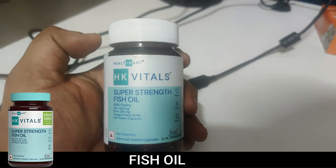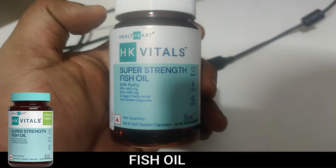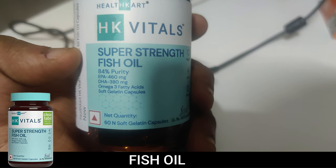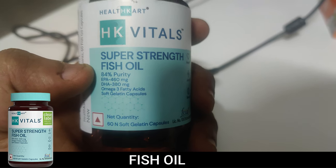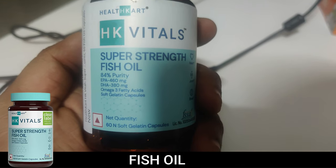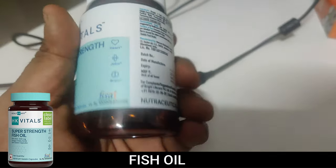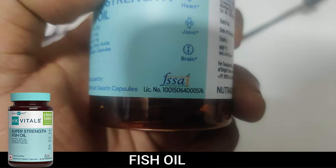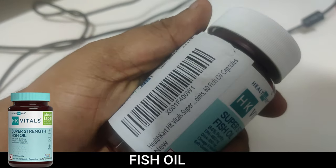In this video we're going to discuss the lab report of HK Vital Super Strength Fish Oil. The company claims 84% purity — just 84%, which is a bit strange. EPA is 460 mg, which is really good, and DHA is 380 mg. These are omega-3 fatty acid soft capsules, good for your heart, joints, and brain. It's an FSSAI product with 60 capsules per pack.